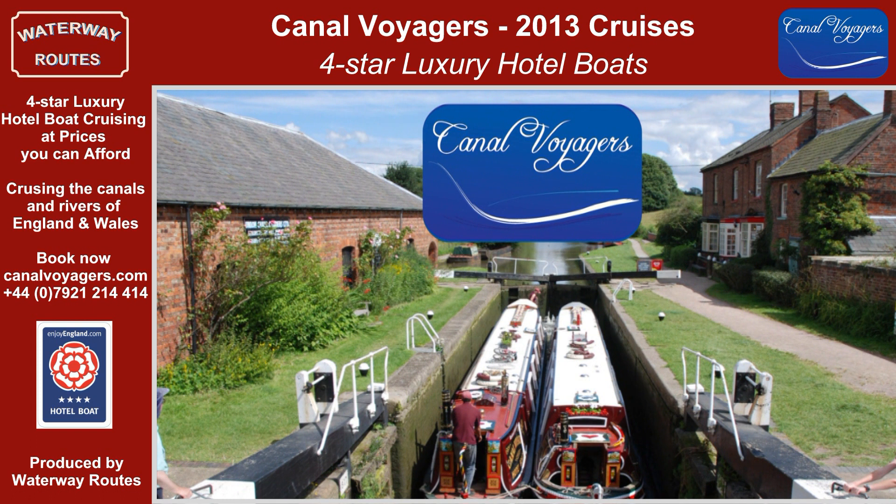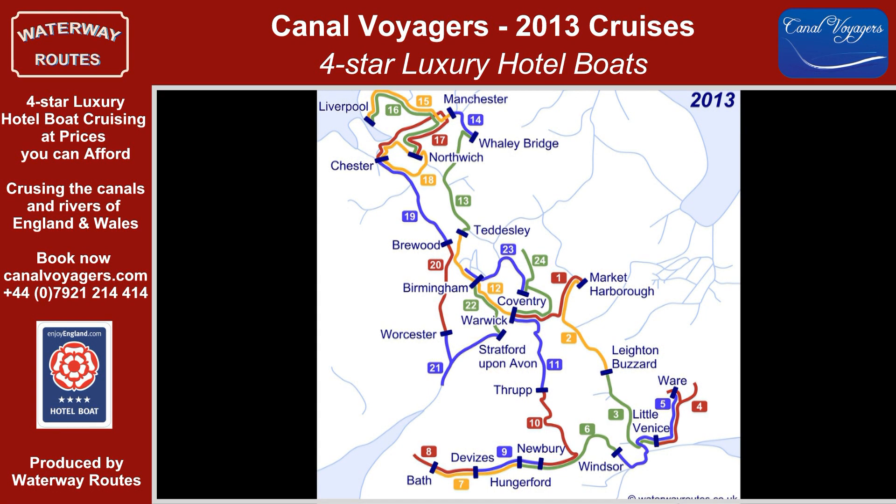Welcome to Canal Voyagers, offering you four-star hotel boat cruising at prices you can afford with a different cruise to choose from every week. These luxury hotel boats will cruise extensively through the English canal and river systems from April to October during 2013.